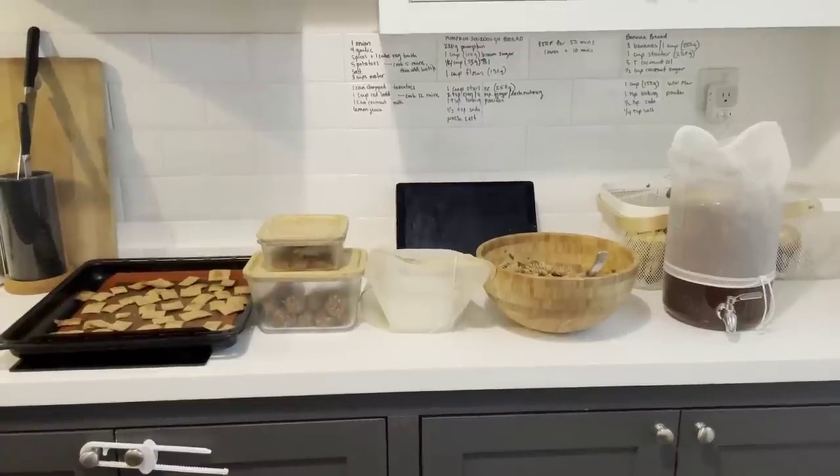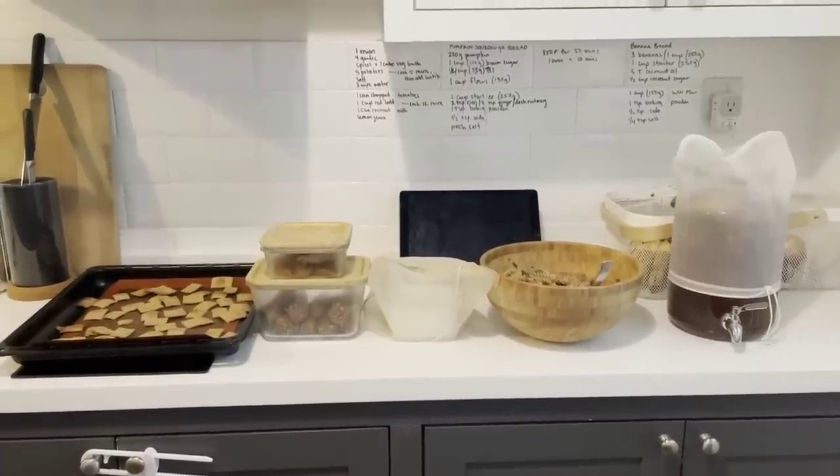If you want to recreate any of these recipes, they will all be linked down below. And if you want to check out my last 5am meal prep video, be sure to check it out here.